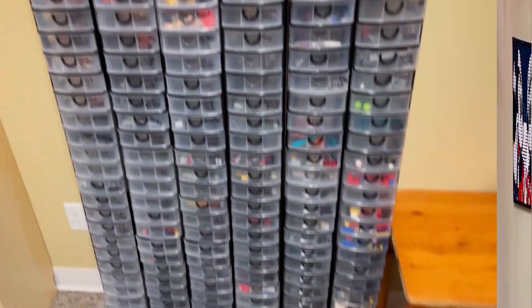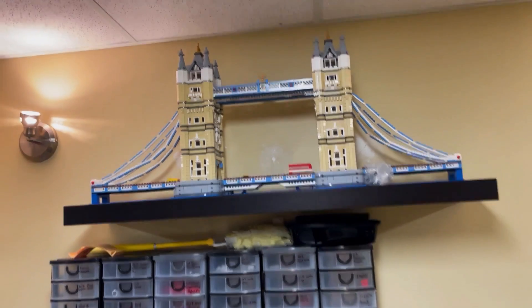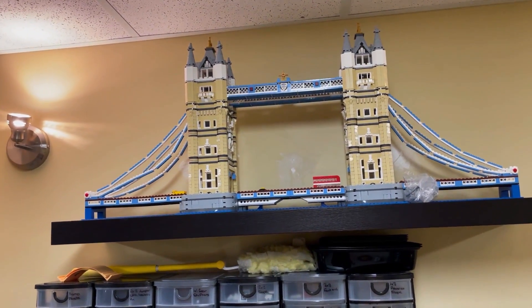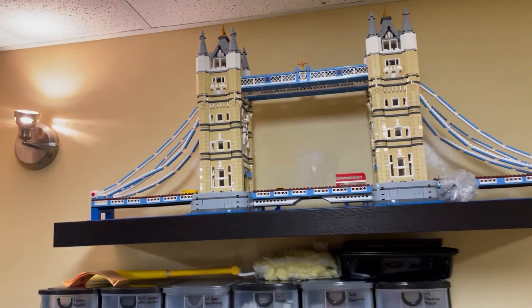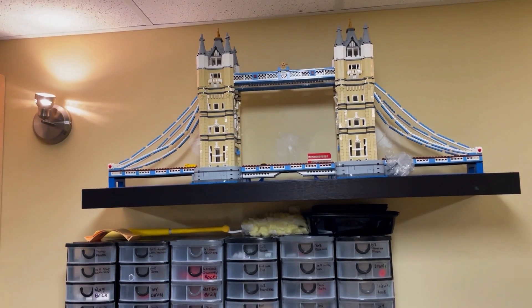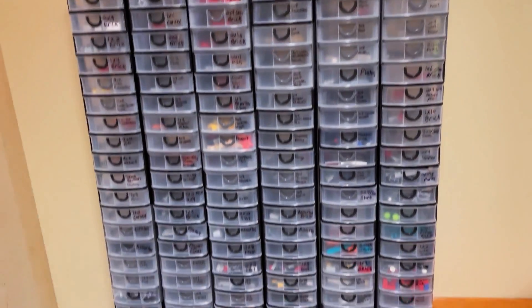Now we're on to the next section of the room. We have most likely one of the larger sets in my LEGO collection: the London City Tower Bridge. And then we have all of our sorted parts.